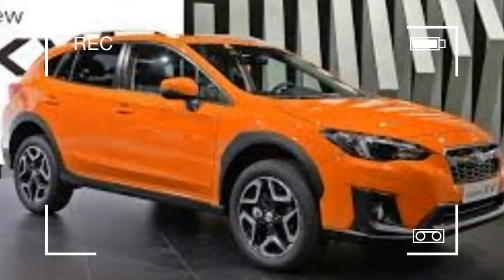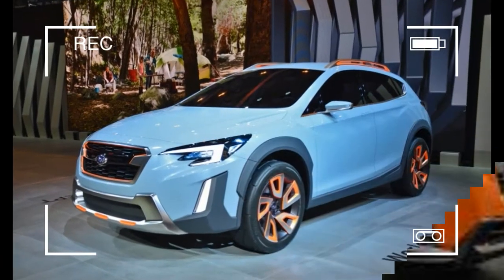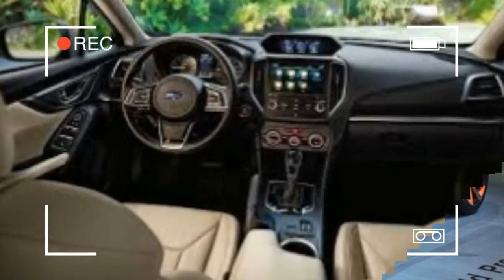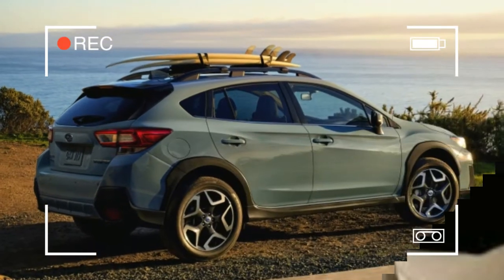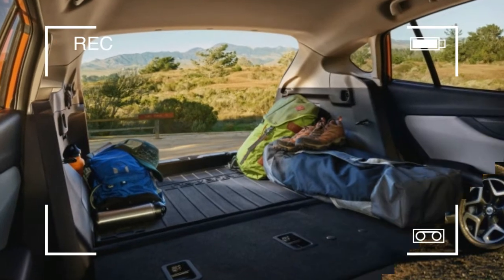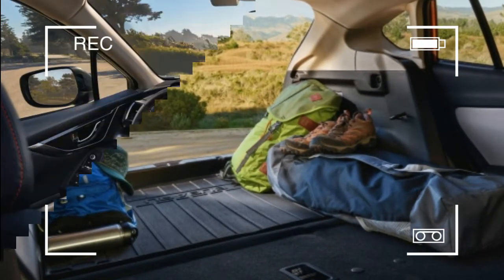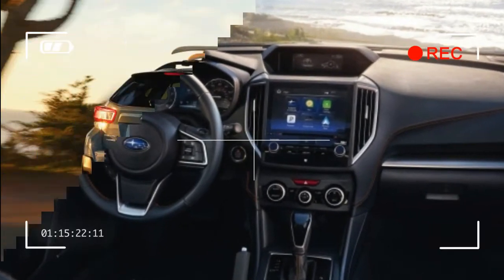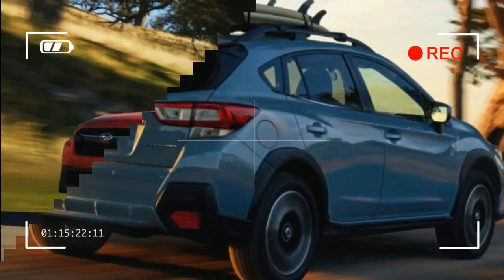Now, hot on the heels of the latest Impreza sedan and hatch, comes the new Crosstrek. The FB Series 2.0L flat-4 makes the same 154 horsepower and 145 pound-feet of torque as in the Impreza. It's backed by either a six-speed manual or by Subaru's Lineartronic CVT, which offers seven ratio steps to mimic a normal automatic. CVT-equipped models also add X-mode, which optimizes torque delivery to the 18-inch wheels during suboptimal driving conditions.